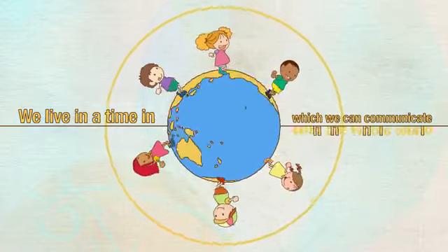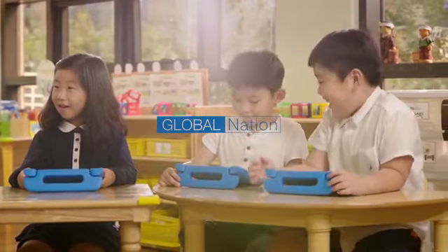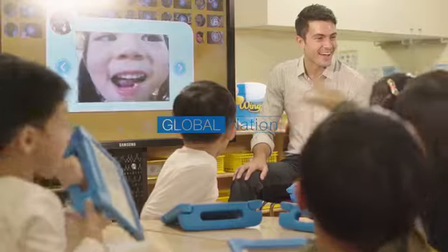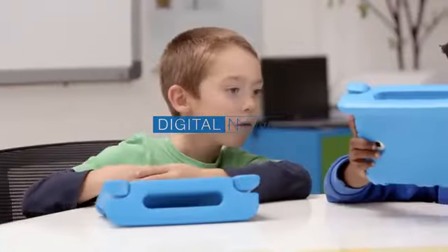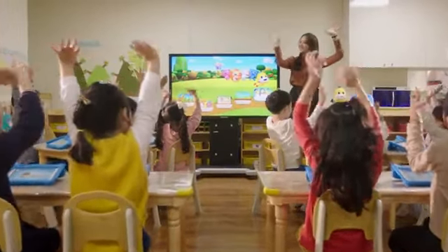We live in a time in which we can communicate with the whole world. In this era, what kind of English education do our children need? Out of this thought, Wings was born. Wings proposes a new paradigm of English education. Visang Education. Wings.